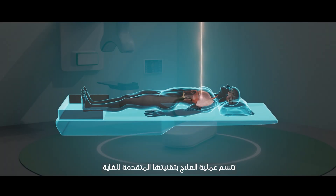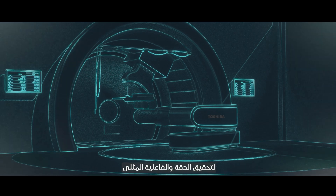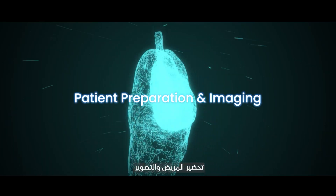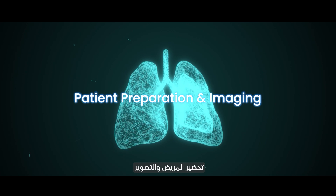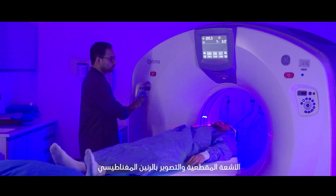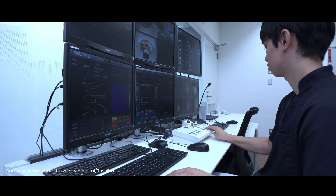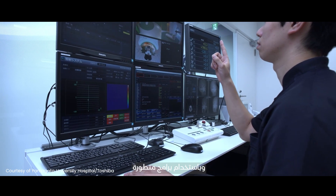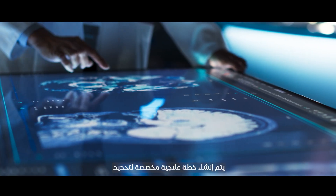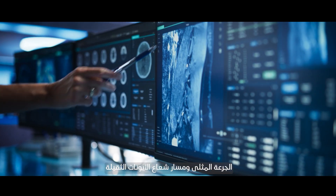The treatment process is highly advanced and follows a meticulous approach for optimal precision and effectiveness. Each patient undergoes detailed imaging using CT and MRI scans to precisely locate the tumor. Using sophisticated software, a customized treatment plan is created to determine the optimal dose and trajectory of the heavy ion beam.